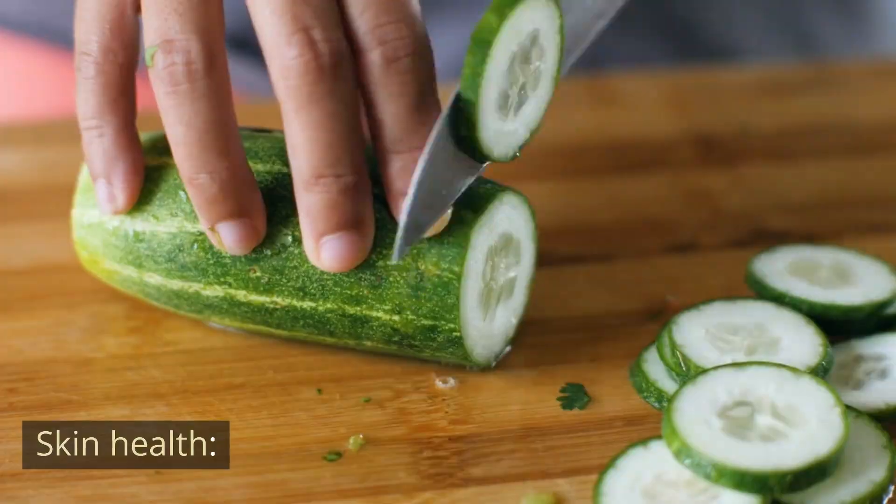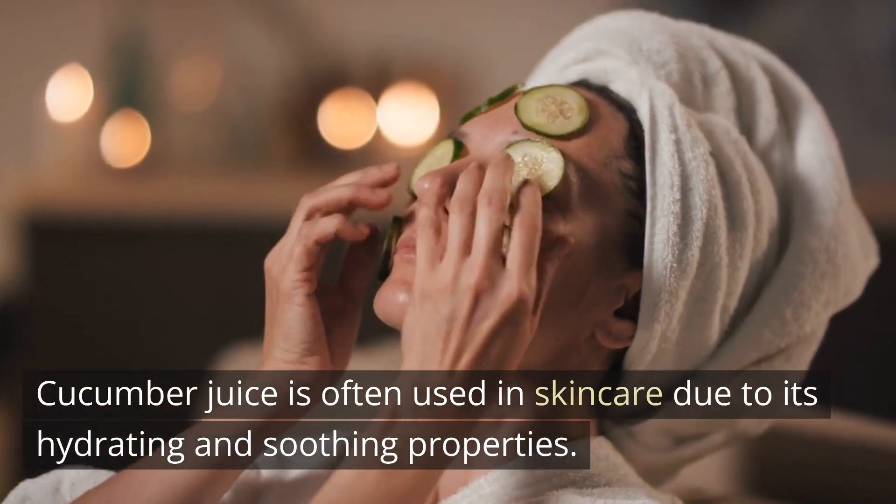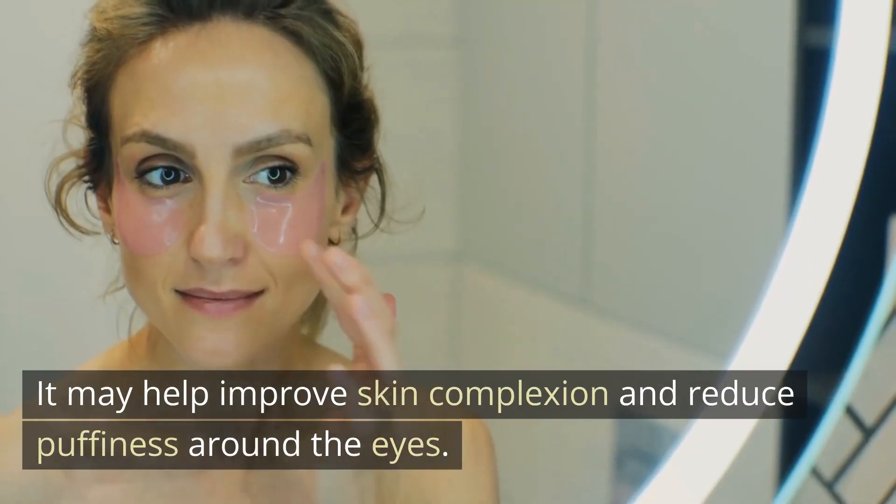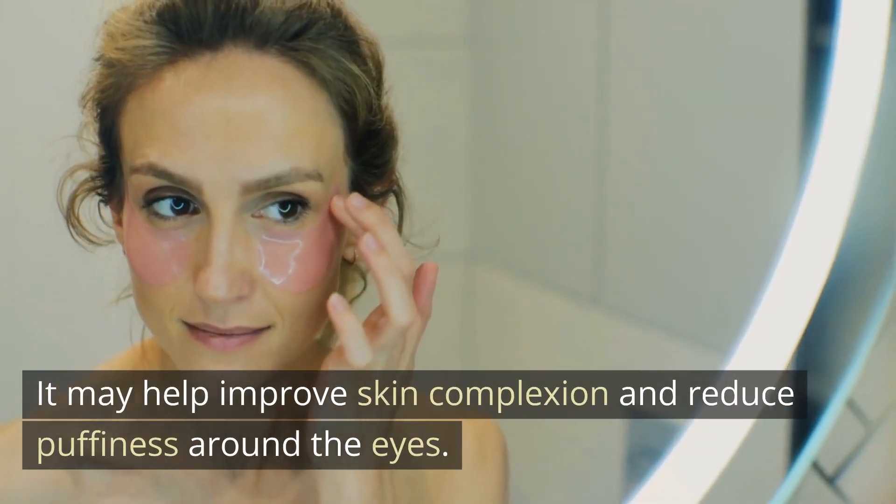Skin Health. Cucumber juice is often used in skin care due to its hydrating and soothing properties. It may help improve skin complexion and reduce puffiness around the eyes.